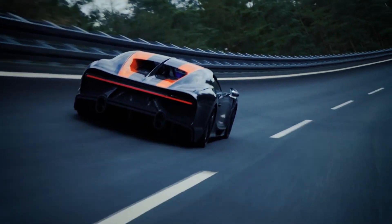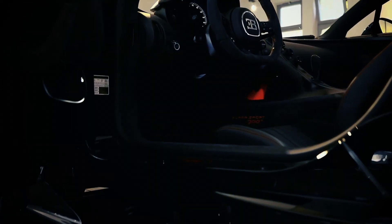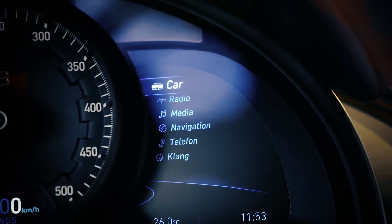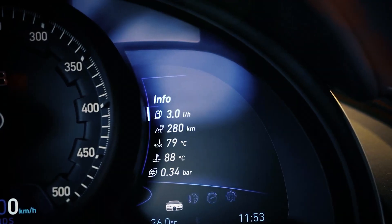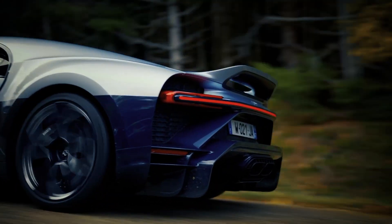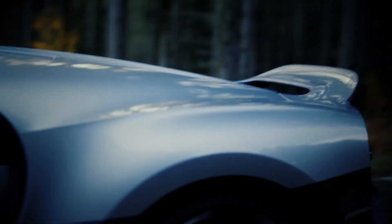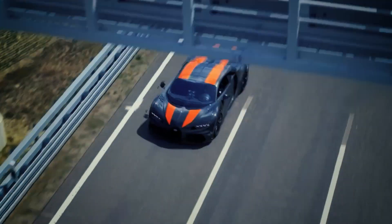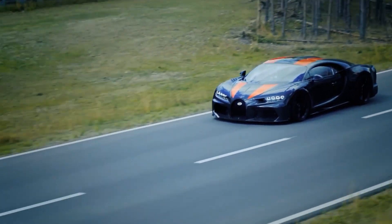As the Bugatti Chiron nears its completion, the anticipation builds. Every last detail is meticulously attended to, from the installation of the massive titanium muffler to the final connection of the engine to the car shell. After rigorous testing and inspection, the Bugatti Chiron roars to life, ready to conquer the roads. Its custom-made Michelin tires and powerful brakes ensure control at any speed.